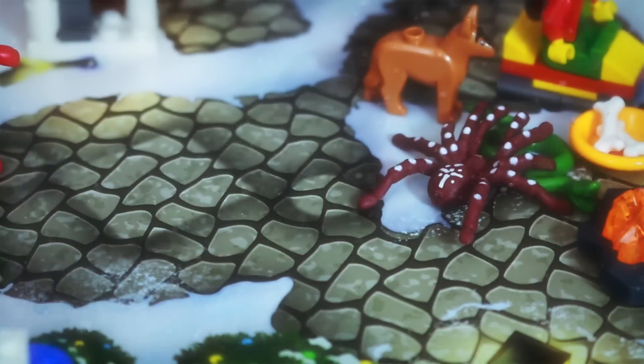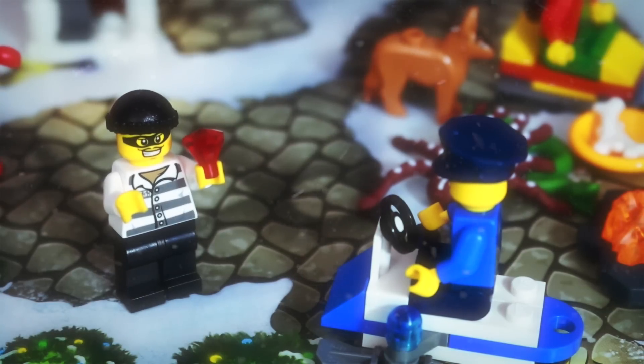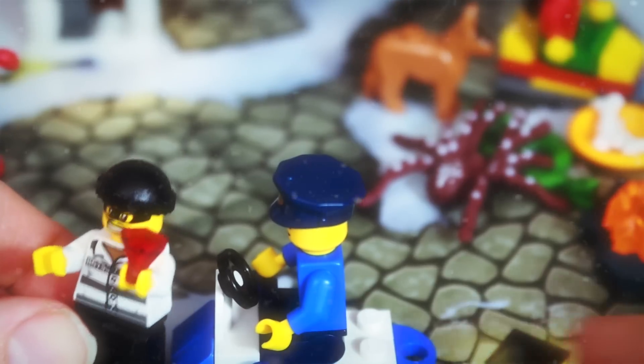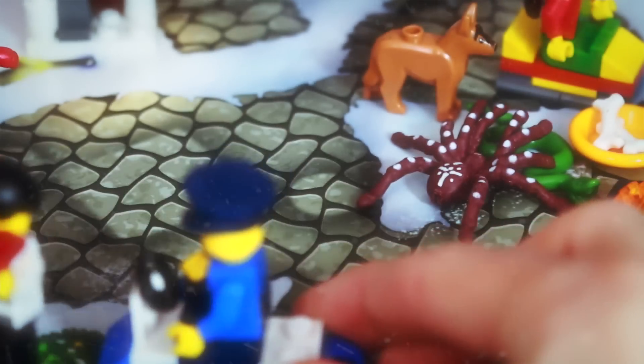Whoa, look at that — there's a robber, and it looks like he stole a diamond! Come on police officer, go get him! Run for it!